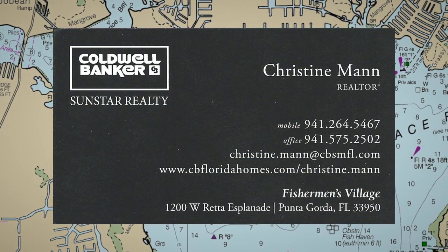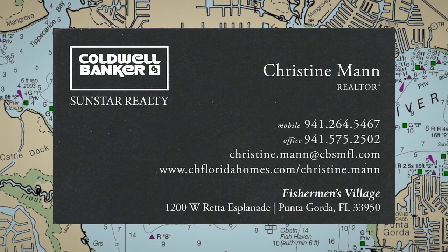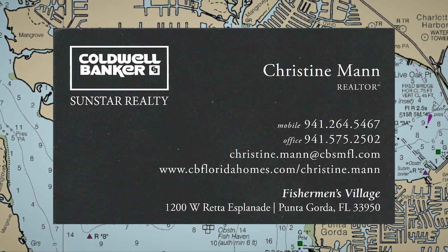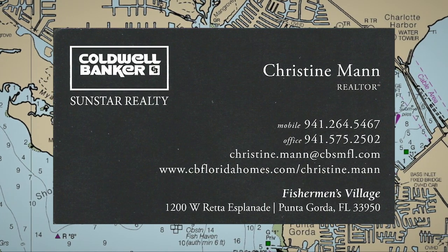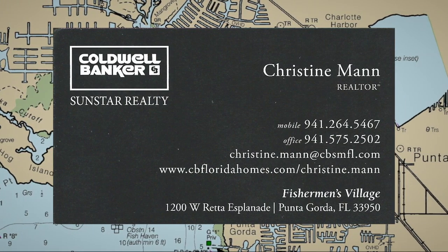This was another Waterfront Insights, brought to you by Christine Mann. Christine Mann is a real estate agent for the Coldwell Banker Luxury Office, located at Fisherman's Village in Punta Gorda. She is knowledgeable about the local waterways and is an experienced boater herself, both power and sail.